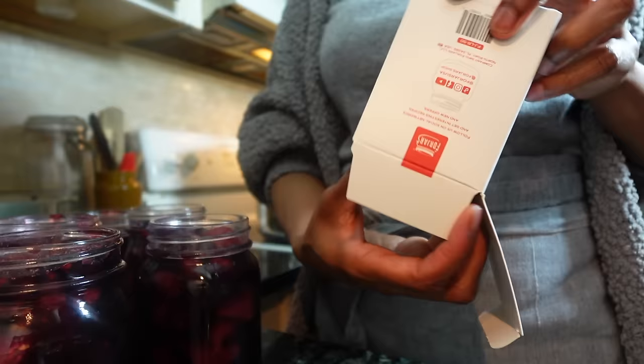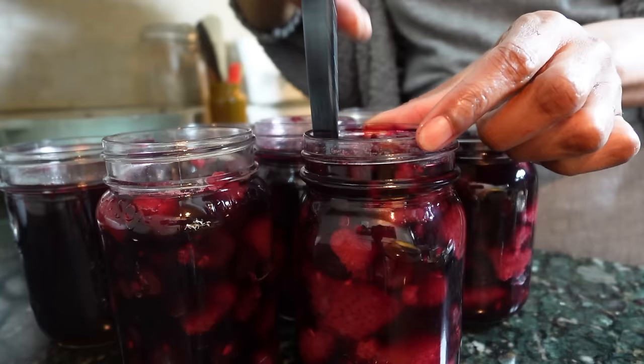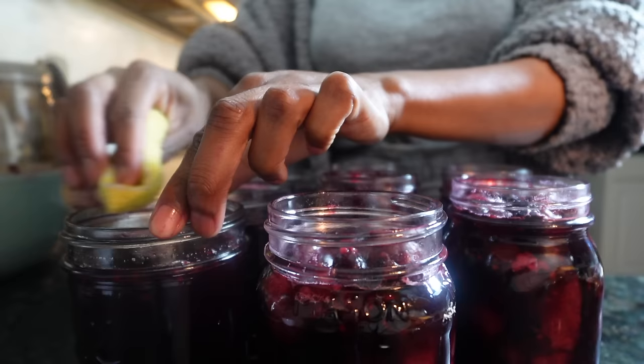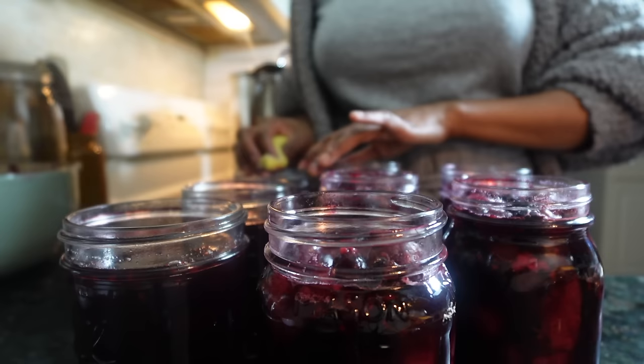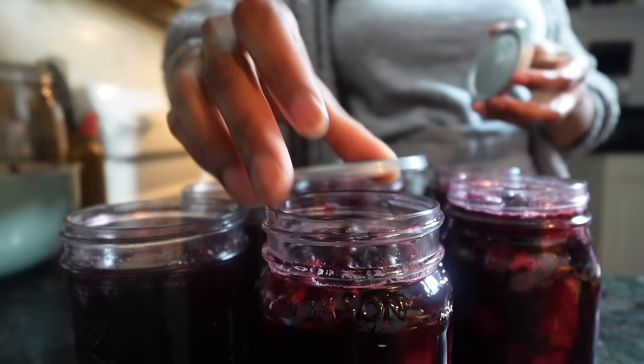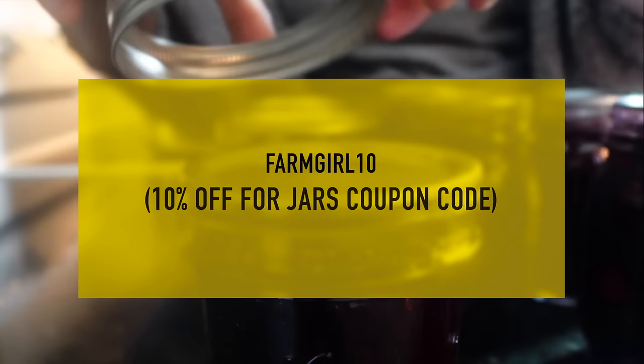March is an excellent time to get ahead of the soon-coming canning supply frenzy. If you're a canner, you know what I mean. But please avoid buying your lids from online retailers like Amazon, because there are a lot of scam companies out there and the lids don't seal. I only use 4jars, which is a family-owned company known for their high-quality canning supplies. You can use my code farmgirl10 to take 10% off your order.